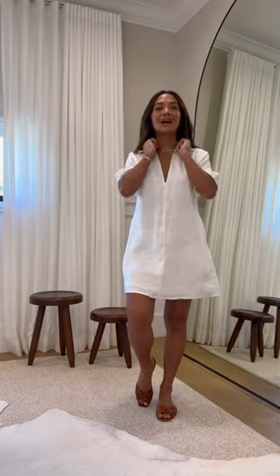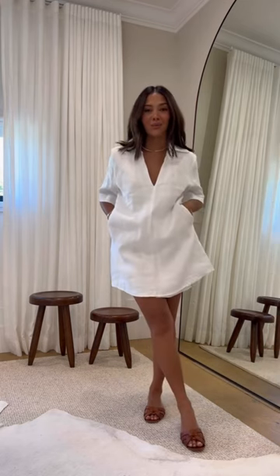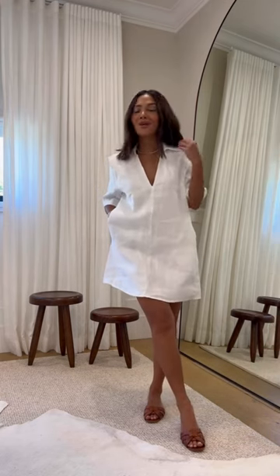Next up I have this white shift dress. It has collars, a low V neckline, and pockets, so these are just easy to throw on. I have another one from them that I always use, so I had to have something similar.